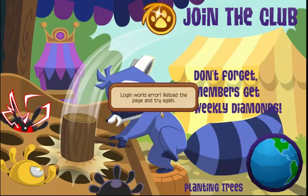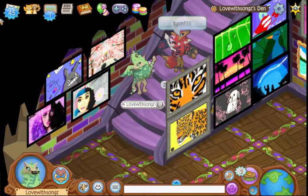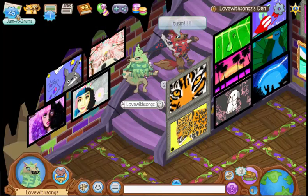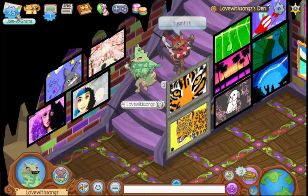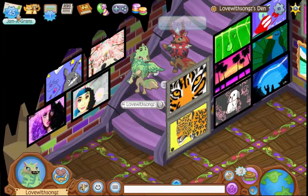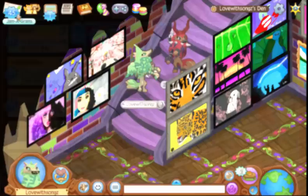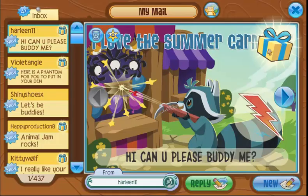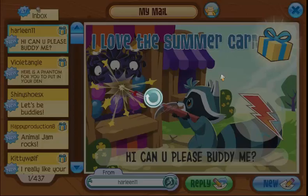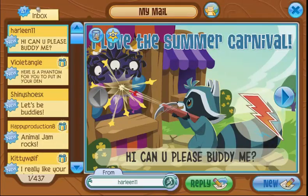And wow, a login world error — that's just Animal Jam for you. Anyway, I decided it'd be pretty fun to open up all my Jammograms on camera. I don't have enough for a separate mail time video, but I have enough to include in this one. I appreciate all the stuff you guys sent me — let's open these up and see what this person sent me.